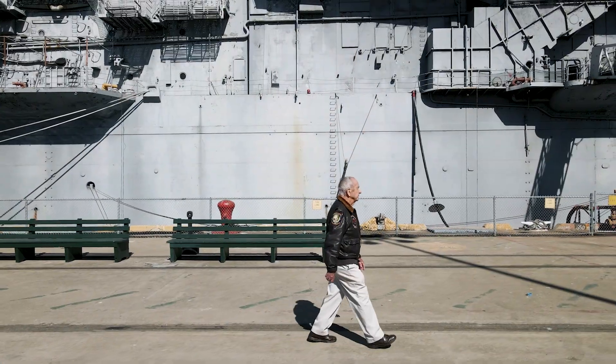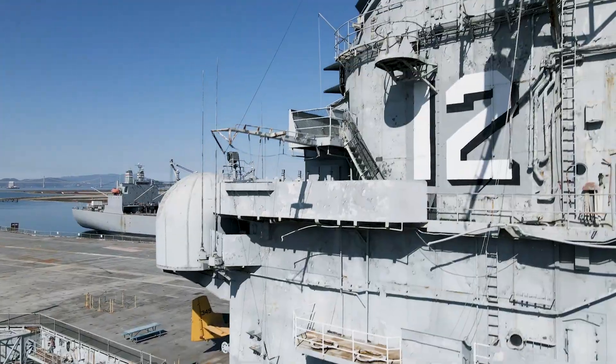Welcome to the USS Hornet Sea, Air, and Space Museum. My name is Dale, and I am a docent tour guide on the ship. I'm also a former naval aviator.